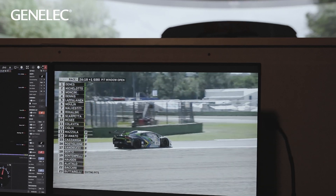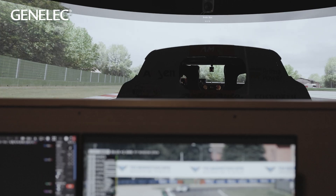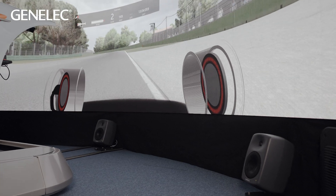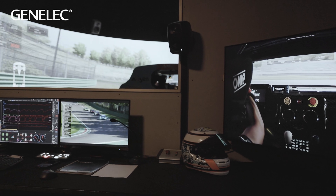When I drive the simulator, I don't even really think that it is a simulator. I think it's real life, just a little bit different — it's getting that close in terms of sound, the surround, the view, and the feeling. Any simulator I do in the future, absolutely Genelec will be part of that supply, because it imitates real life. It doesn't get any better than using Genelec.